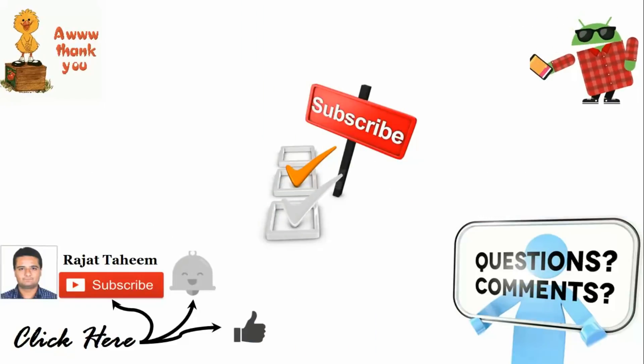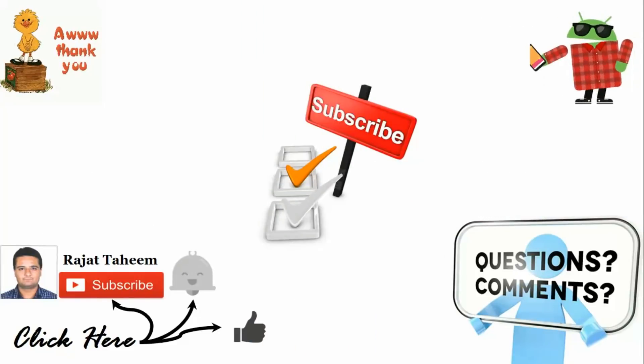So that's all from my side guys. Please don't forget to click on like, subscribe and the bell icon. Rajat Taheem signing off.